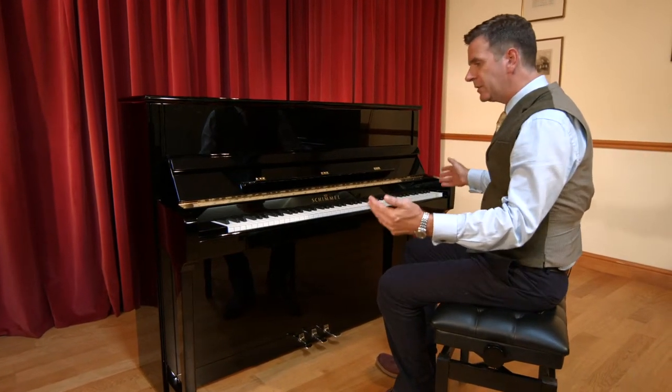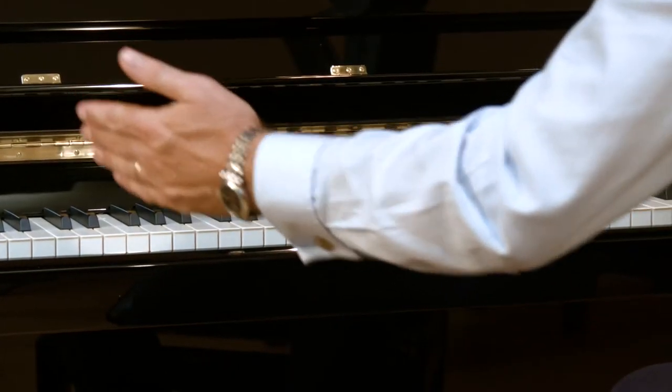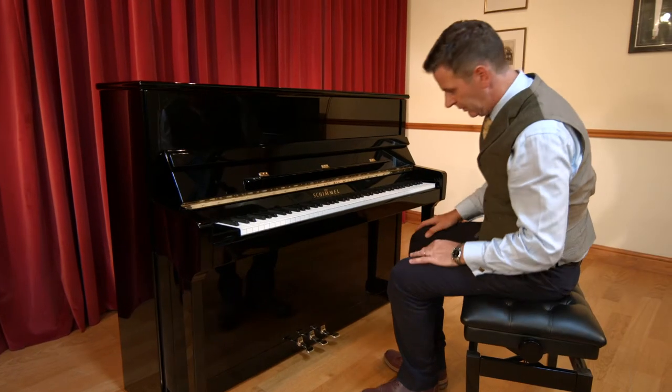The width of the piano tends to be standard, so it's about 60 inches, give or take, because the key size is standard across any maker today.